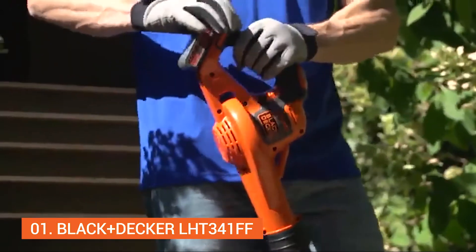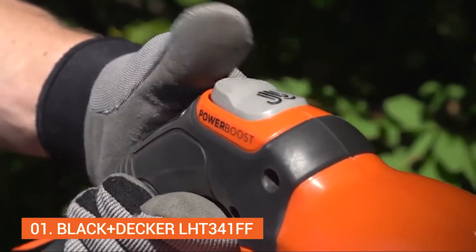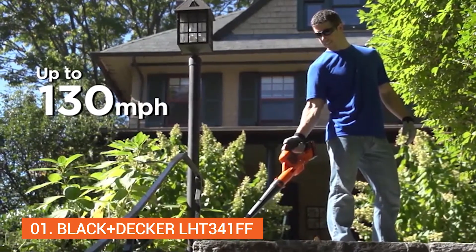The new PowerBoost Sweeper gives you more blowing speed with the addition of PowerBoost. Engaging the PowerBoost feature delivers a surge in performance up to 130 miles per hour for loosening stubborn debris.